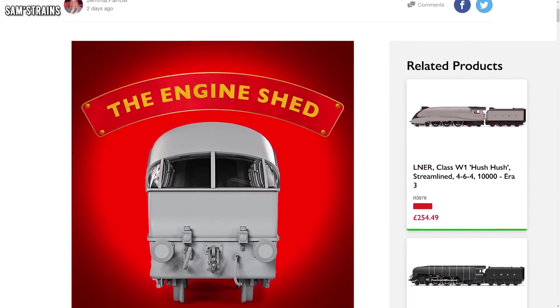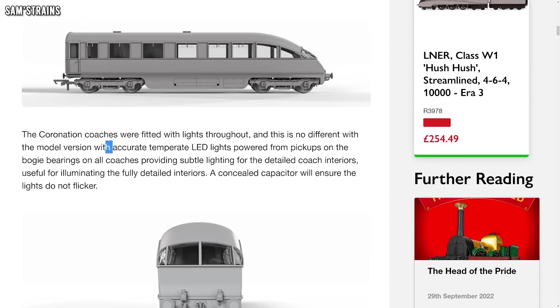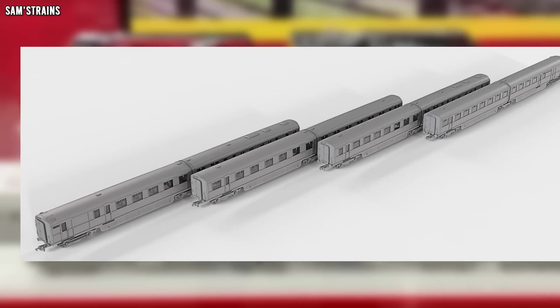Hornby have shown some progress on their LNER Coronation coaches. They've revealed some very realistic-looking renders which do a great job of showing the detail — the interior detail as well. Look at the seats inside that observation car! They've also stated that all models will come with lights, not just battery-powered ones either — they're going to have axle bearings to pick up power from the track. They've also said these will come with magnetic couplings, presumably NEM-based, so you can customise, making them a little more subtle and easier to use.